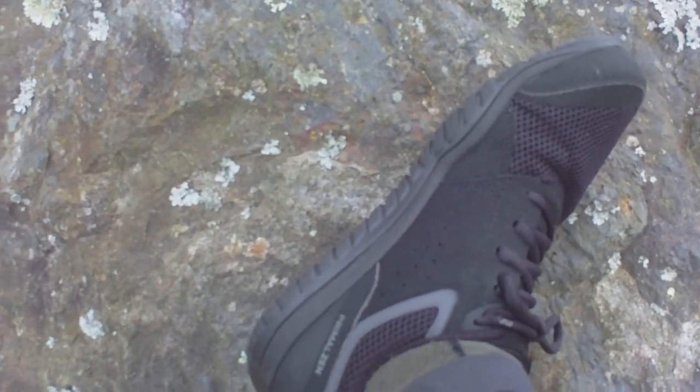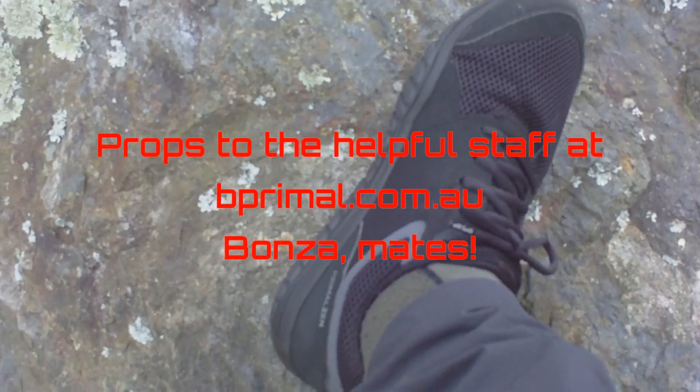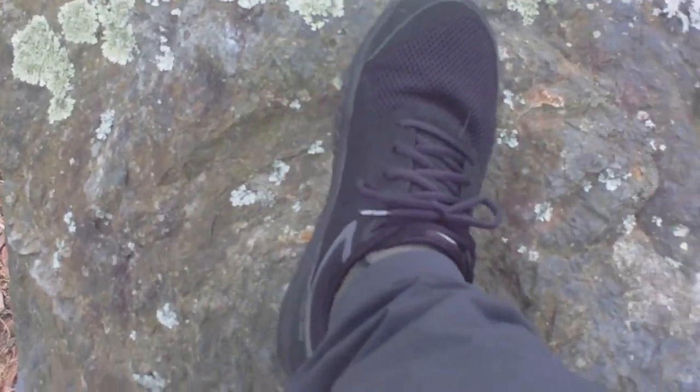They've got zero drop from heel to toe and a 14mm thick sole including the insole. These came all the way from Boulder, Colorado, via Australia. I've been wearing them most of the week at work and around town, and now we're going on a proper hike.